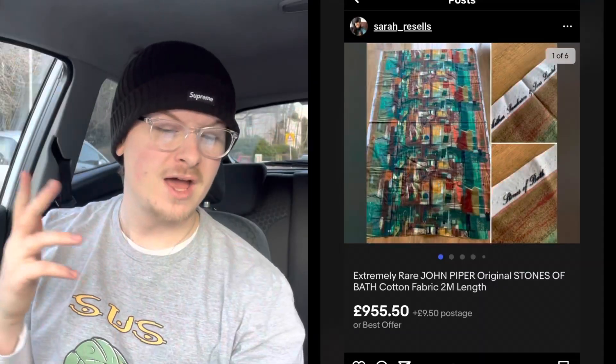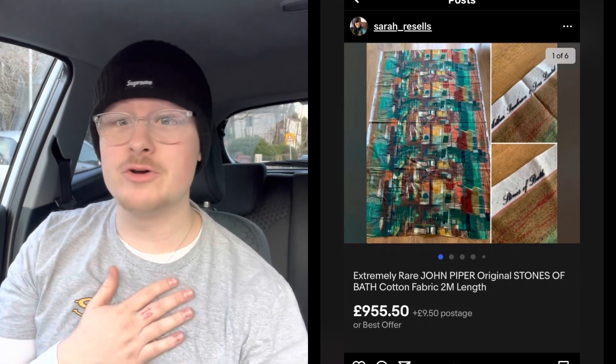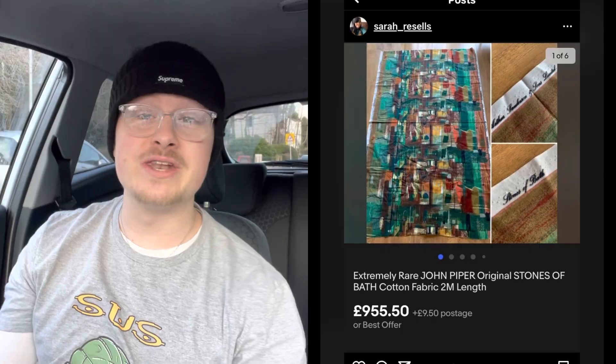Fourth sale is from Sarah Resells on Instagram. She paid £50 for a John Piper cotton fabric, a two-metre length — some real rare piece of fabric, never heard of it myself. She sold it for £955 plus £9.50 postage. That is a crazy profit. I would never normally look at just a piece of fabric, but maybe now I will. Well done, Sarah.